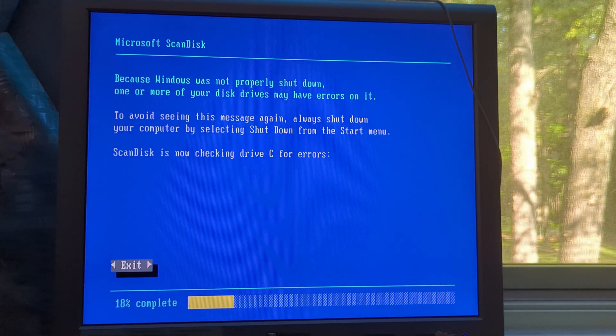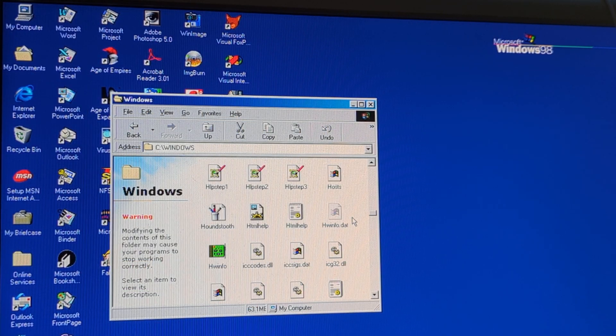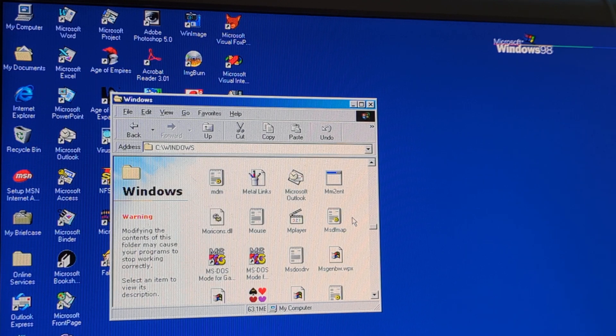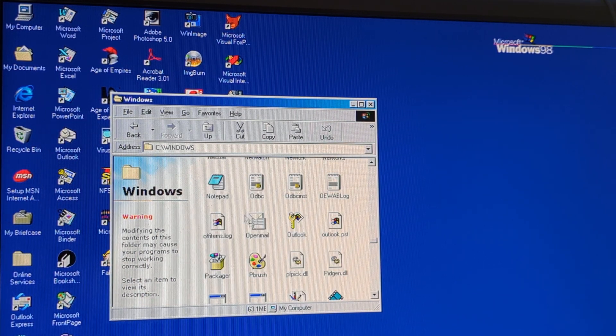Support for Windows 98, at least officially, would end on July 11th, 2006, alongside that of Windows Me. I'm going to be using physical hardware like normal because this operating system in particular is quite finicky with virtual machine software.